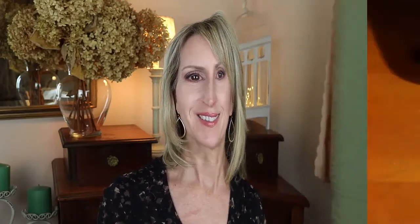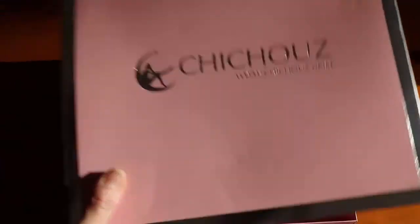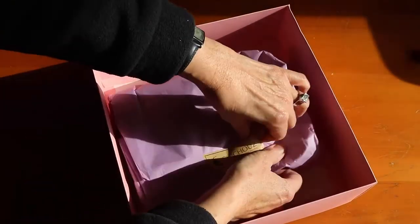Usually I don't do an unboxing video, but I want to do a quick unboxing because the box was so pretty. No matter what you buy from them, it's going to come in this pretty box and then wrapped in tissue inside. So here's the pretty box, and then it's wrapped in this lovely tissue.